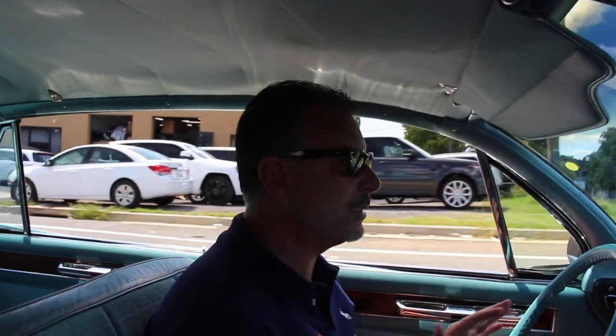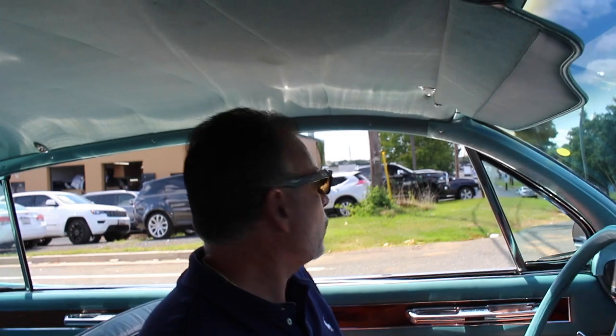This epitomizes the 60s. Remember the movie Tin Men? Well, you won't because you're too young. But great story — great story about competing aluminum siding salesmen. They drove Cadillacs; that was the pinnacle of the salesman's car. Big fins — it's just what it was.